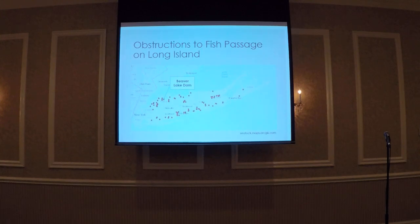Fish passage across Long Island has basically been obstructed in every major freshwater lake and river due to the construction of dams and culverts. This map represents the dozens of dams that have been constructed across both shores of Long Island. You can see Beaver Lake Dam right there — that was where our study site was. This dam is located on the north shore of Long Island in Nassau County.